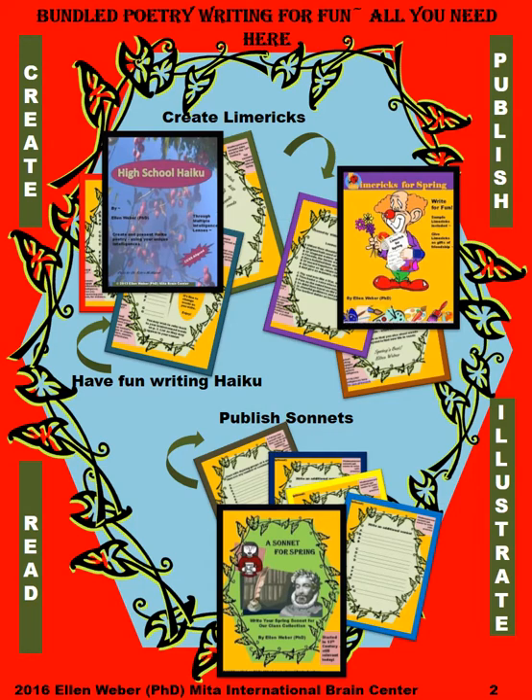Your students will enjoy these bundled poetry writing tasks and all you need to do them is here. They'll create limericks, publish their poems, read aloud to others and to a wider community or to younger poets, and illustrate both through their word pictures and through actual illustrations, visuals, icons, images, and photographs. The key is they'll publish their work so that there is an authentic outcome for the students to be motivated and inspired to learn to write through doing.